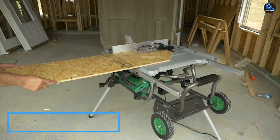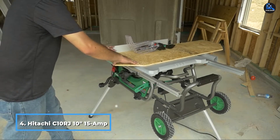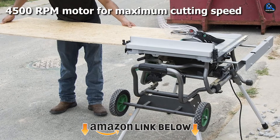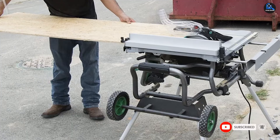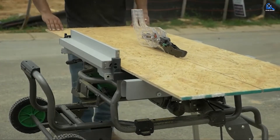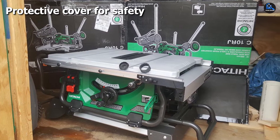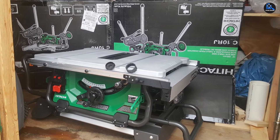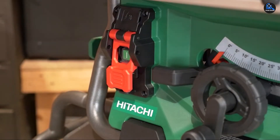Next at number 4, we have the Hitachi C10RJ 15-amp Jobsite Table Saw with 35-inch Rip Capacity and Fold and Roll stand. The protective cover makes working with the machine safe. Hitachi has wheels for easy and comfortable transportation. The depth of cut at a right angle is 3-1/8 inches, down to 2-1/4 inches, and you can choose a tilt angle of 45 degrees. The rotational speed is 4,800 RPM. The large, robust, and reliable worktable is made of corrosion-free aluminum and will last for many years. You can extend the area of the worktable with right and left table extensions, enabling you to work with bulky workpieces.